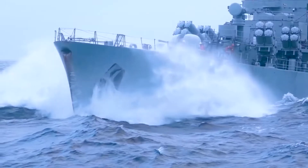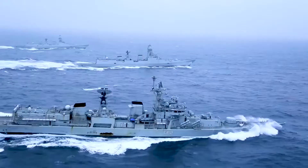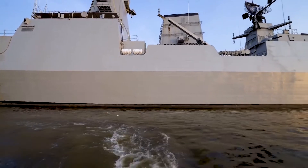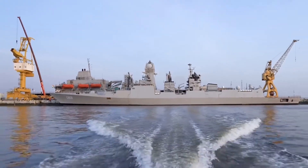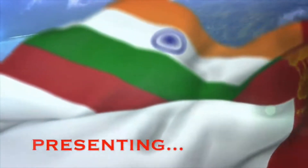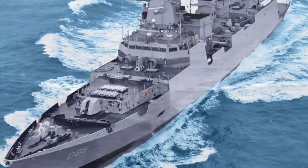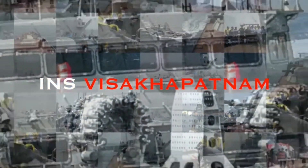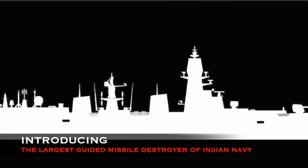Today, we will talk about Vishakhapatnam-class destroyers, also known as Project 15B or simply P-15B destroyers, designed by the Directorate of Naval Design. A total of four ships are being built by MDL under the Make in India initiative. The lead vessel of the class, INS Vishakhapatnam, was commissioned on 21st November 2021. The Indian Navy plans to have all four destroyers in active service by 2024. It is the largest-ever destroyer to be built in India.